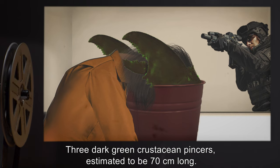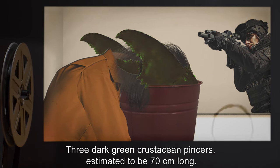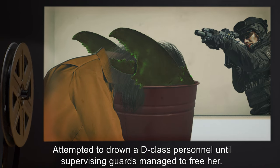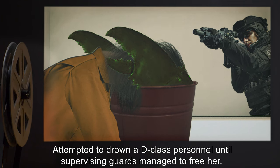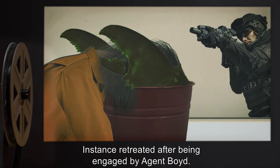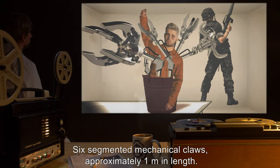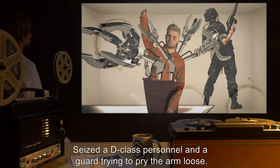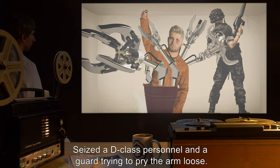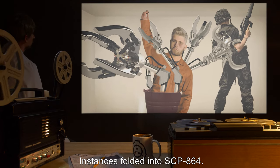Three dark green crustacean pincers, estimated to be 70 centimeters long, attempted to drown a D-class personnel until supervising guards managed to free her. The instance retreated after being engaged by Agent Boyd. Six segmented mechanical claws, approximately one meter in length, seized a D-class personnel and a guard trying to pry the arm loose, before folding back into SCP-864.